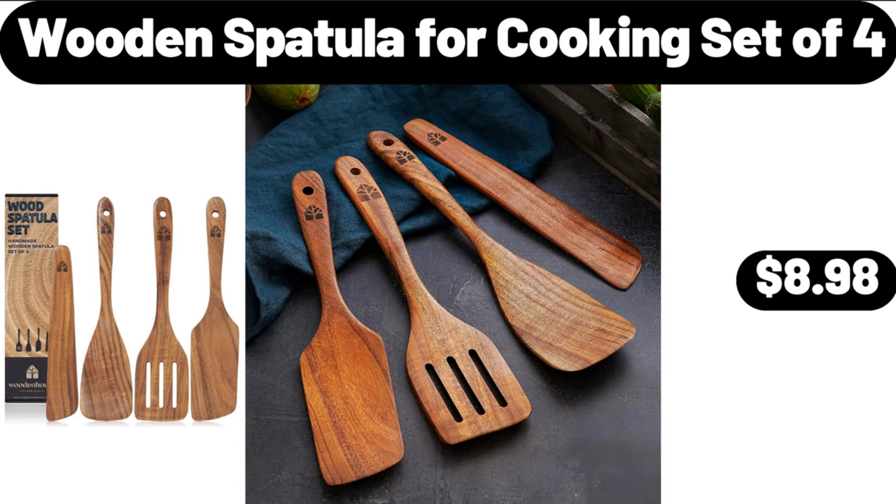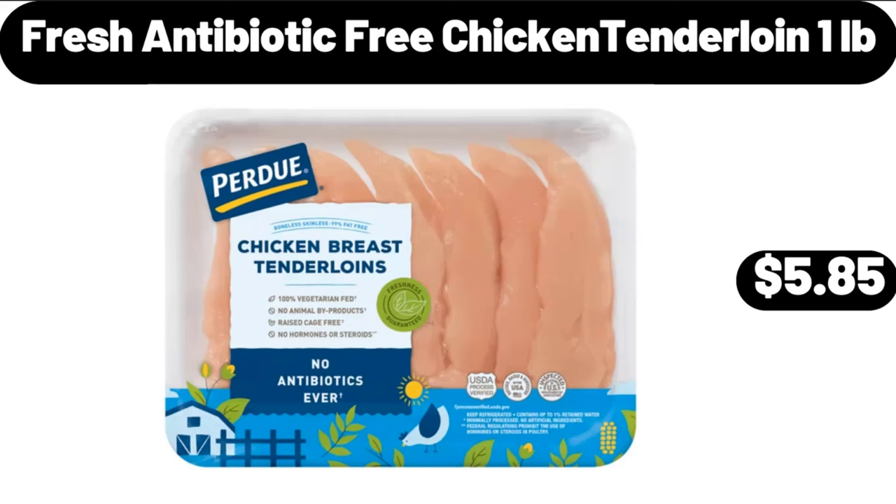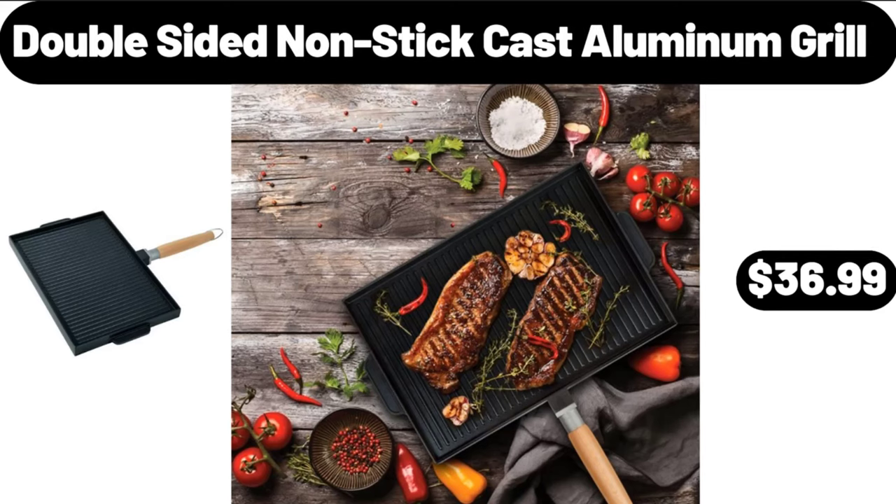Wooden Spatula for Cooking Set of 4, $8.98. Fresh Antibiotic Free Chicken Tenderloin, $1.05/lb. Double Sided Non-Stick Cast Aluminum Grill, $36.99.